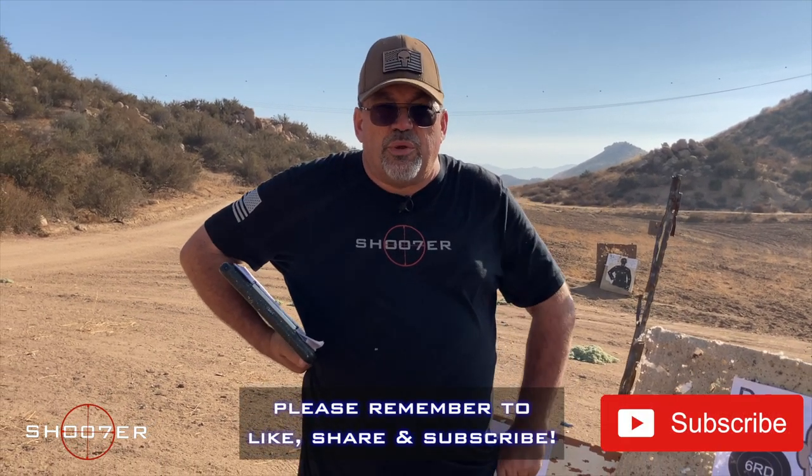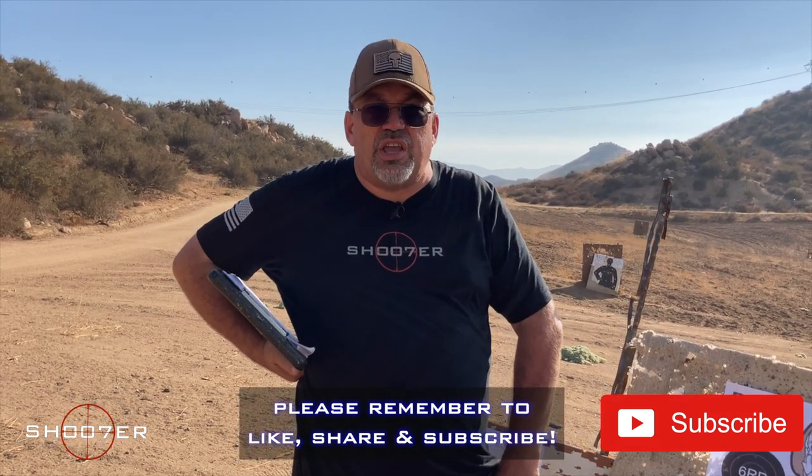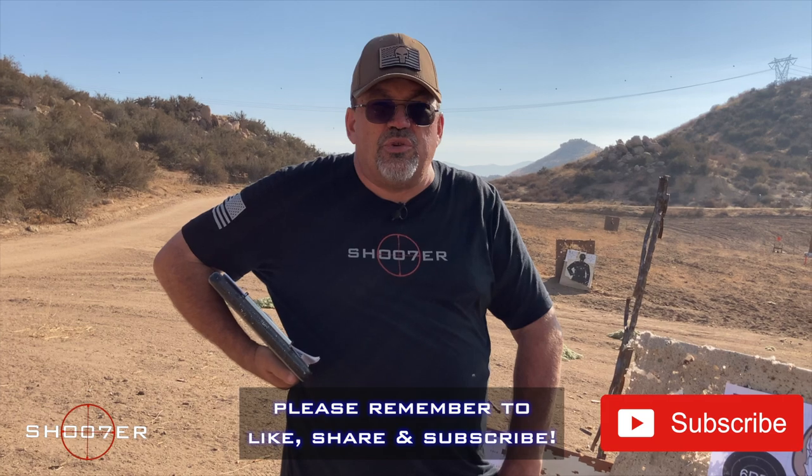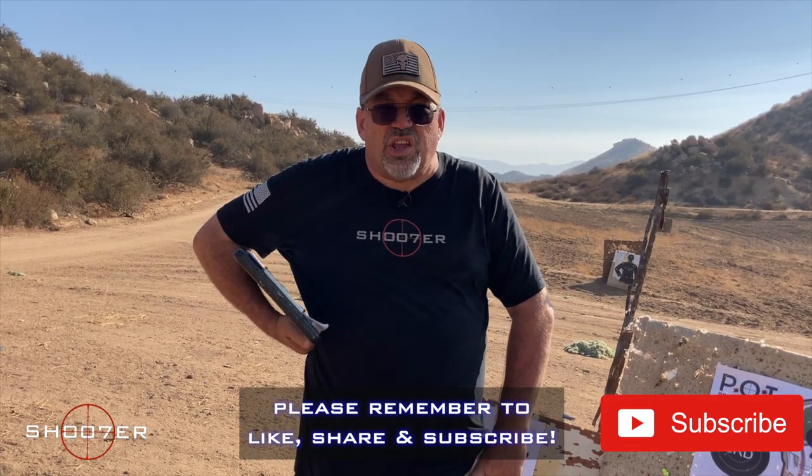If you saw anything you liked in the video, check out the description box for more information. We appreciate everybody sticking around with us. My name's Ed Thorell from Firearms Education and Training. We'd appreciate it if you'd all like, subscribe, and share, and we'll see you all next time. Take care.